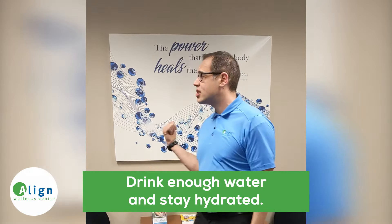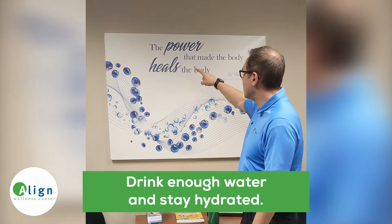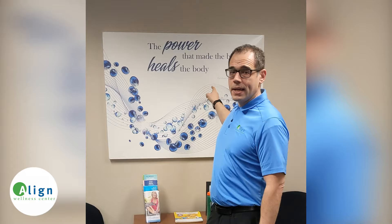Step four is massively important whether you're having sciatica or not, and that is hydration. Most of us are chronically dehydrated. The typical rule of thumb is to take half your body weight in pounds — that's how many fluid ounces of water you should drink. For example, I weigh 200 pounds, so I should drink 100 fluid ounces of water. I use a 32-ounce Gatorade bottle, so that means I should drink about three of those a day.